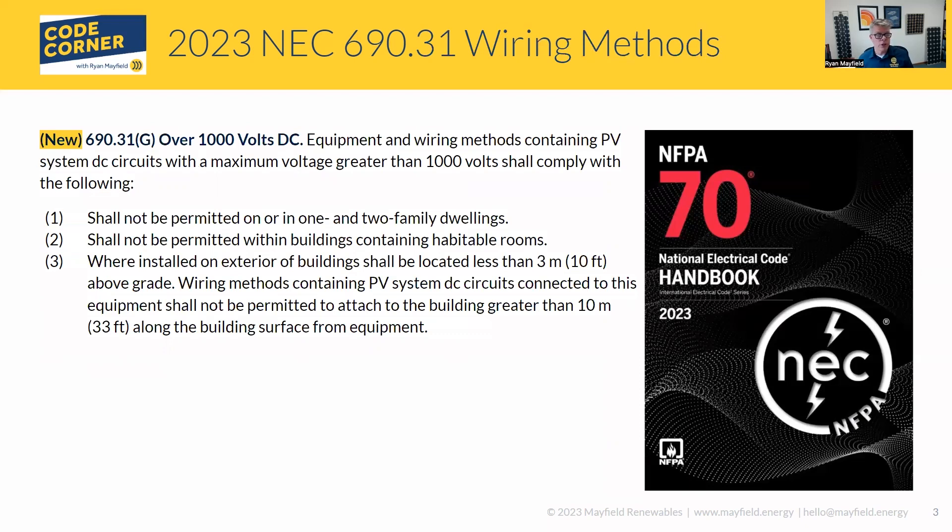Let's talk about the language and then we'll talk about how it applies. Over 1,000 volts DC — basically this is saying that if you have systems over 1,000 volts, this is what has to happen. Shall not be permitted on one and two family dwellings — this is really duplicative of 690.7 that already said we can't be over 600 volts, so this is just driving that message home. Shall not be permitted within buildings containing habitable rooms, so we can't have greater than 1,000 volts in our multifamily dwelling type units.